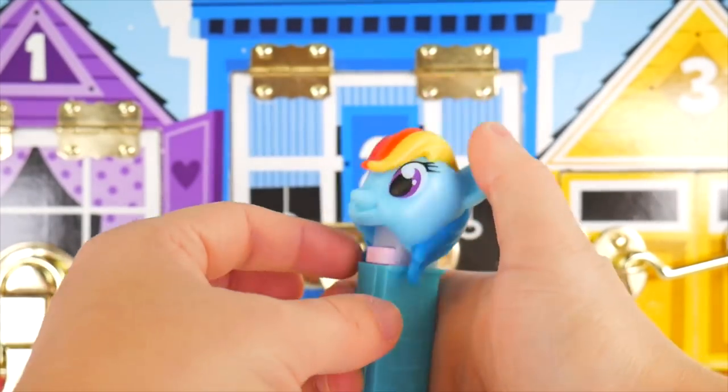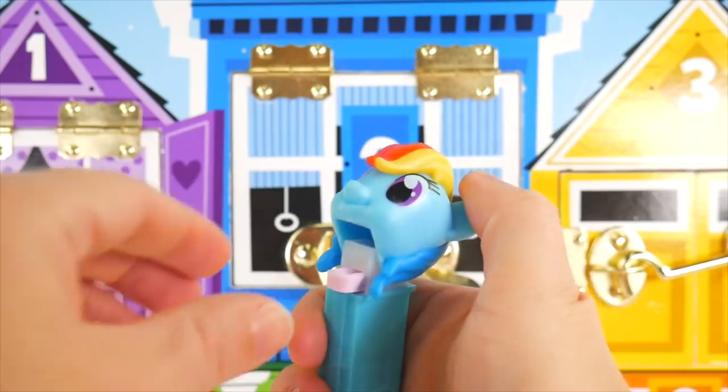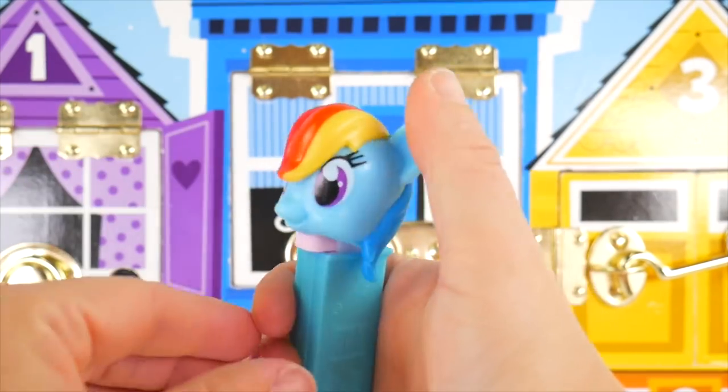She's a little stuck, but I got her fixed now. Yummy Pez candy. Thank you, Rainbow Dash.